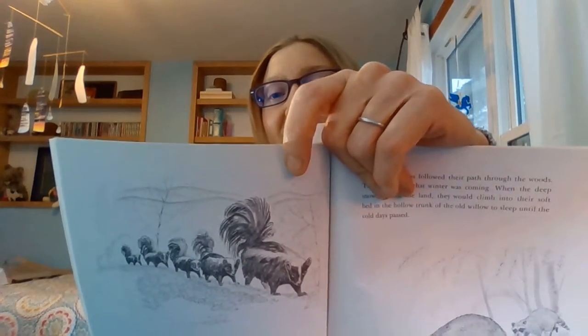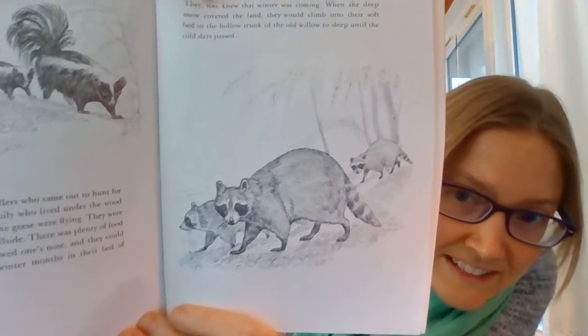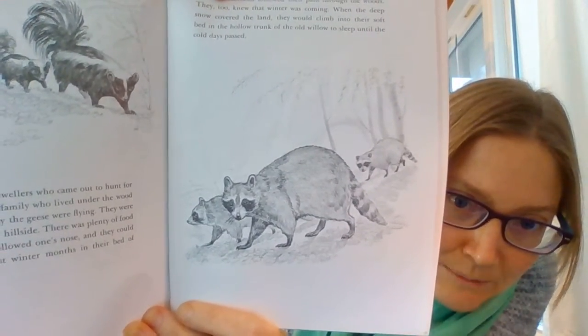And there were hill dwellers who came out to hunt for food at night. The skunk family, who lived under the wood pile, didn't care which way the geese were flying. They were happy and content on the hillside. There was plenty of food to be found if one only followed one's nose, and they could sleep through the coldest winter months in their bed of leaves and soft grasses. Here's the skunk family, all in a line. The raccoons followed their path through the woods. They too knew that winter was coming. When the deep snow covered the land, they would climb into their soft bed in the hollow trunk of the old willow to sleep until the cold days passed. Here is a raccoon mama, daddy maybe, and a little raccoon.